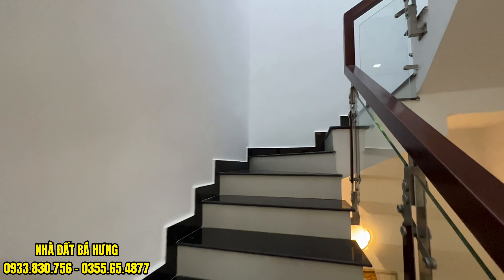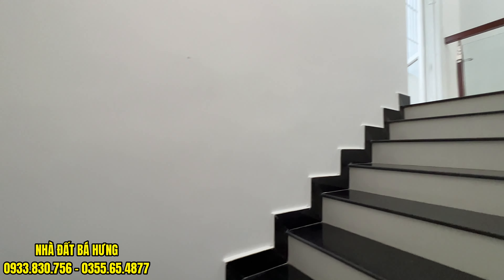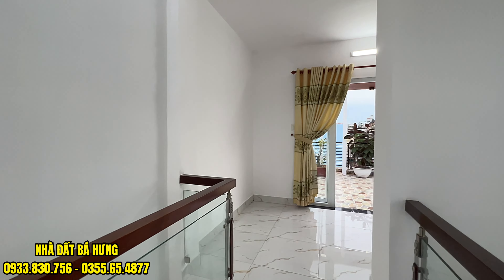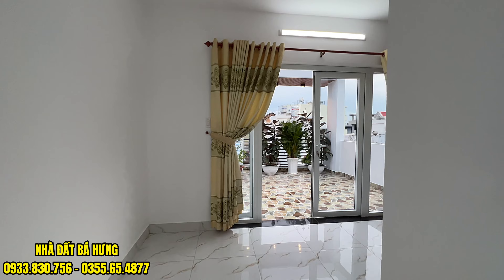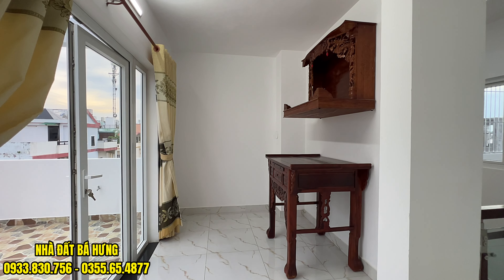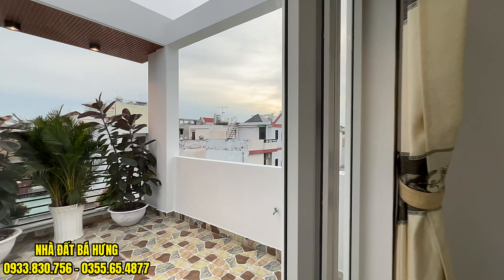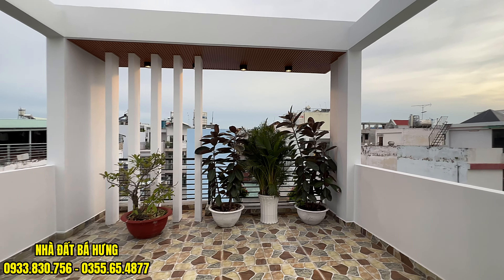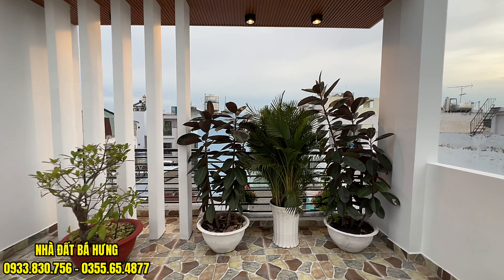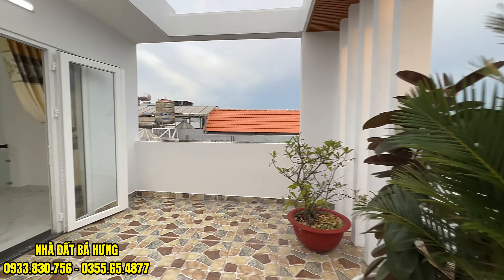Di chuyển lên trên, chúng ta sẽ đến với khu vực phòng thờ, phòng giặt, sân thượng trước sau. Phòng thờ cũng được tặng lại một bộ tủ thờ ở đây. Phía ngoài sẽ là khu vực sân thượng. Sân thượng nhà mình được trồng cây xanh và ốp gạch, rất là sạch sẽ và đẹp. Anh chị nào đang xem video thì hãy ủng hộ em, nhanh tay gọi ngay về tới nhà đặt Bác Hưng.